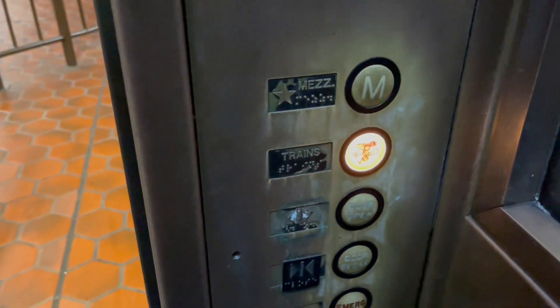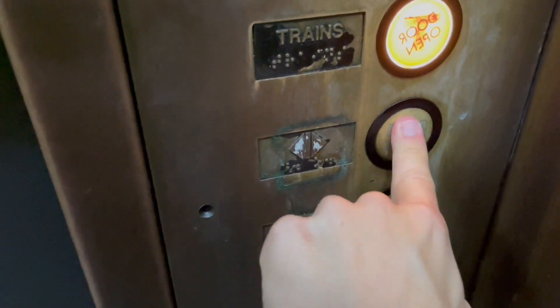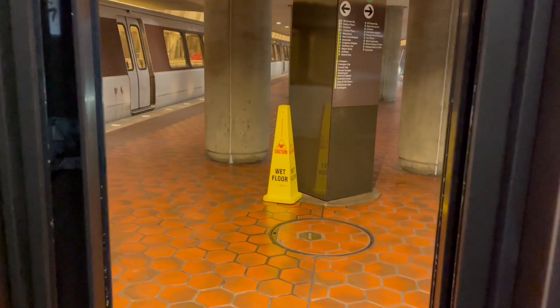That button's been replaced, but this thing is still original. So glad I finally get to see this — look at these buttons. Same contact blocks but a different fixture.